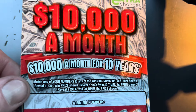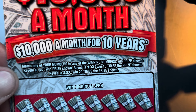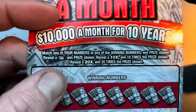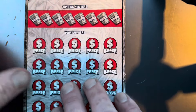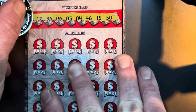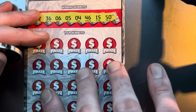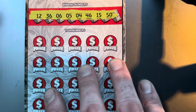Alright, we've got the $20 '$10,000 a Month' ticket. That would be awesome — $10,000 a month for 10 years. You can find a 10x or a 20x multiplier, and it also has a money bag symbol to win a prize. The odds on this one are one in 2.95, and this is ticket number three. If we can get a win on this ticket that will put us in profit.